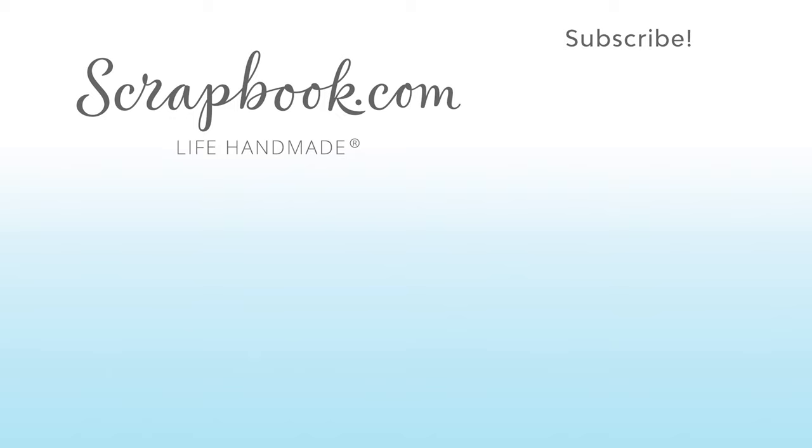If you liked this video and want to see more from scrapbook.com, please like, share, subscribe, and leave a message.